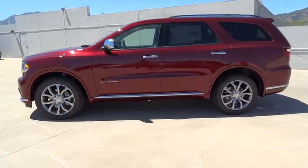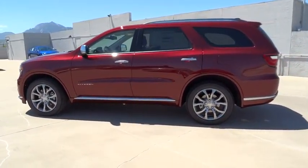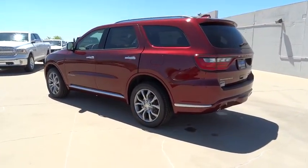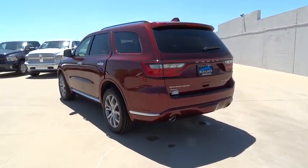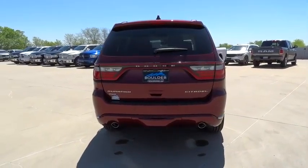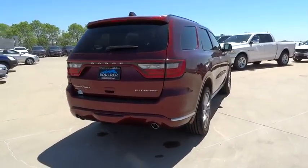The 2016 Dodge Durango. The Durango allows you and your family to travel in style and comfort while towing your camper or boat. It offers more interior room and towing capability than most mid-size SUVs and has an available third row of seating.